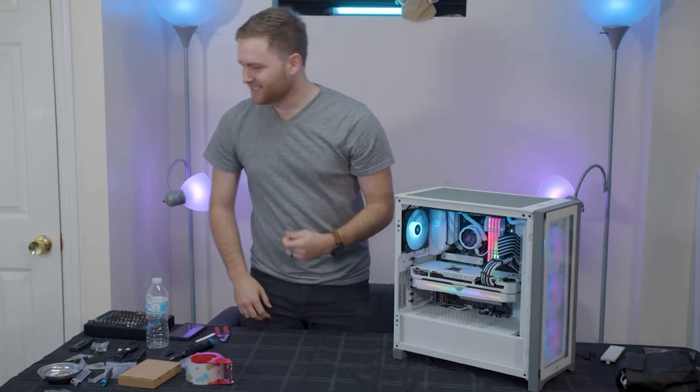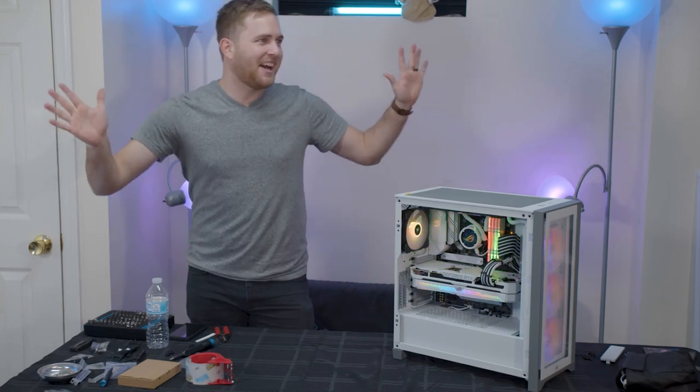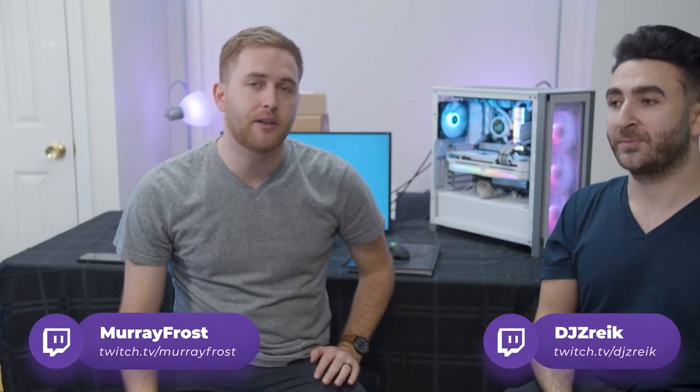Oh, beautiful. Looks like Crayola crayons. My first PC build! Thank you guys for sticking around watching us do the build for the streaming PC. Such a cool computer, man. It was really fun building it with you guys. It turned out amazing. My back is tired — we started at seven; it's a five-hour stream, bro. Those of you watching this back, we live streamed this so come check us out — link is down below. Twitch.tv slash MurrayFrost and Twitch.tv slash DJZreek. We do stuff like this all the time, so come check it out. I'll see you next time, but until then, make something great. Take care, guys.